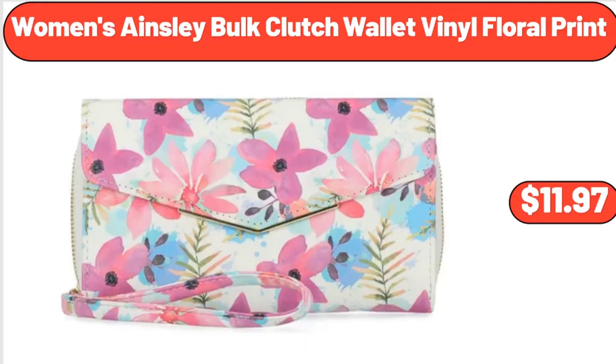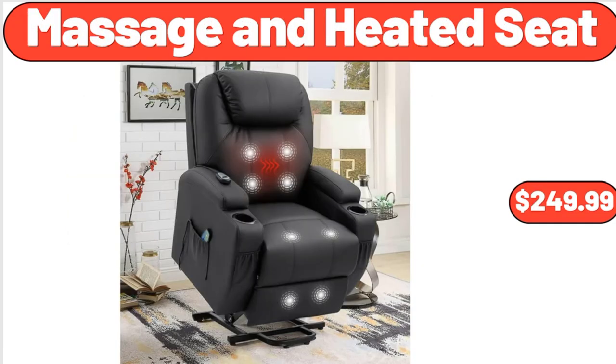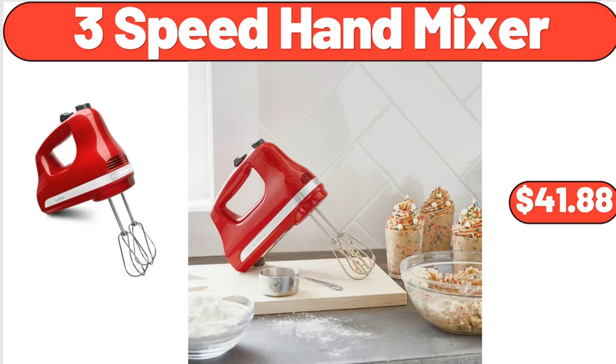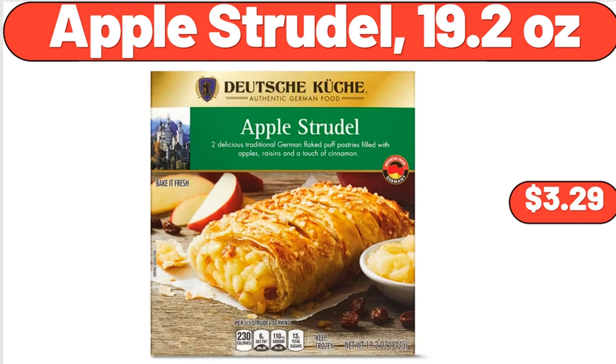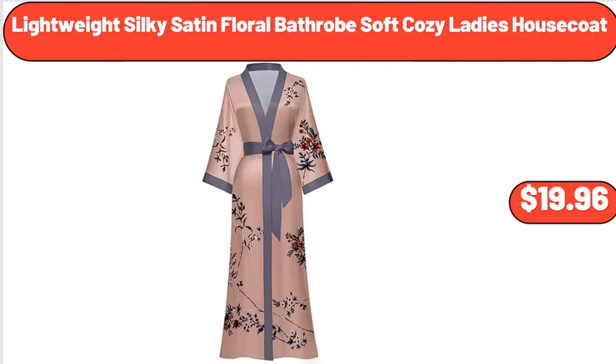Women's Ainsley Bulk Clutch Wallet Vinyl Floral Print, $11.97. Massage and Heated Seat, $249.99. 3 Speed Hand Mixer, $41.88. Chicken Enchiladas, 2 Count, $3.95. Apple Strudel, 19.2 Ounces, $3.29.